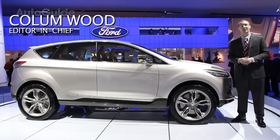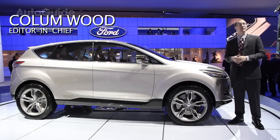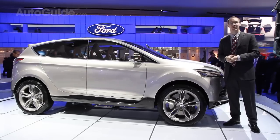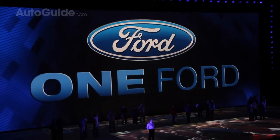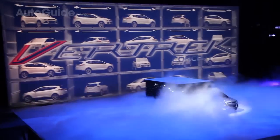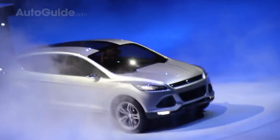Just unveiled here at the North American International Auto Show in Detroit is the Ford Vertrek Concept. This is the next generation of Ford's global vehicle strategy, the One Ford Plan. It's a new crossover that's going to be offered throughout the world — it'll replace the Escape here in North America and also replace the Kuga in Europe.